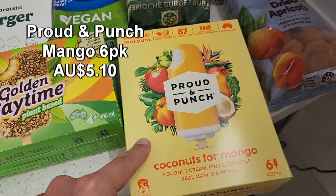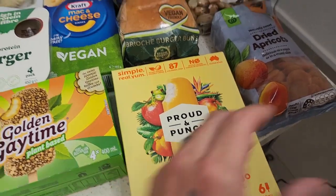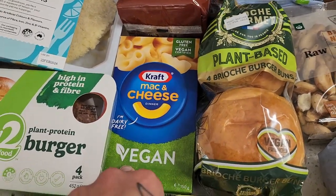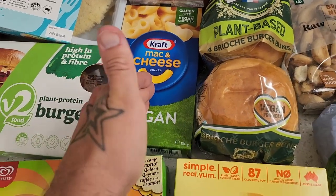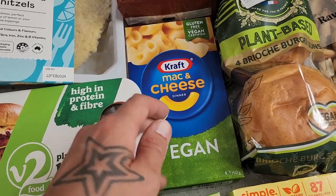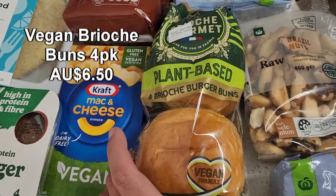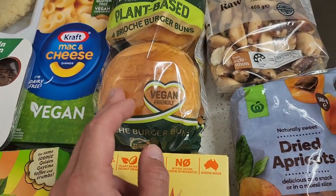Crowd and Punch have a range of creamy icy poles which are fantastic and go on special quite a lot as well. The Kraft vegan mac and cheese is quite good — probably not the best in my opinion. If you've ever tried Plantacy mac and cheese, that's my go-to, though it's only available at IGA or online for about $10 a packet. This affordable $4.50 Kraft one cannot go wrong for a quick, easy snack. Got some plant-based brioche buns — four in there — really great value to level up your burger game.